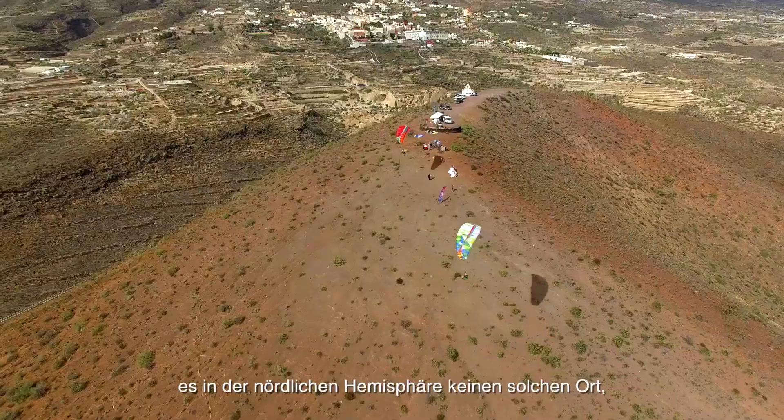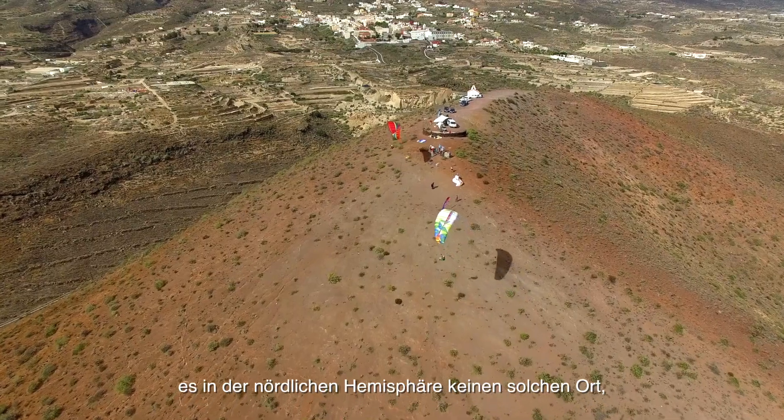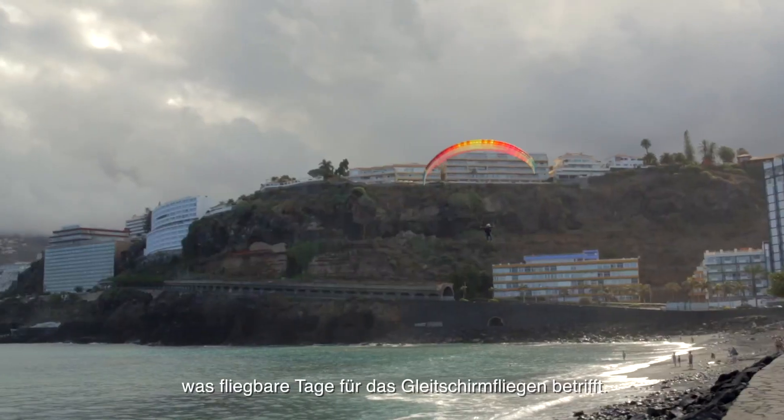Actually, during wintertime, there is not such a place in the northern hemisphere as far as flyable days for paragliding are concerned.